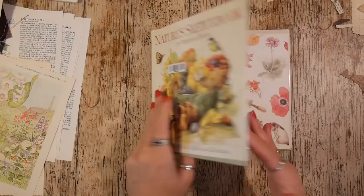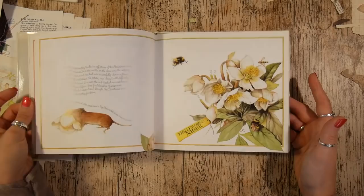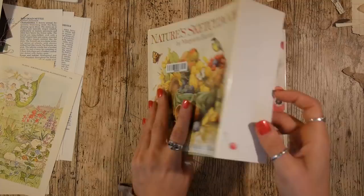This one is called 'Nature's Sketchbook' — beautiful, absolutely gorgeous images. It is available on Amazon and that's where I've picked up my copies before. I make a lot of envelopes out of this book.